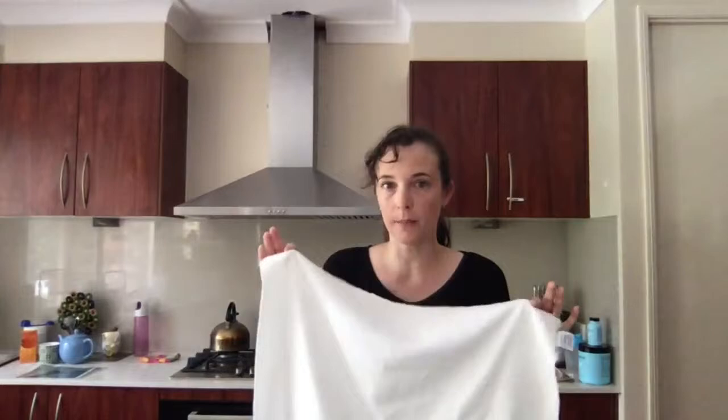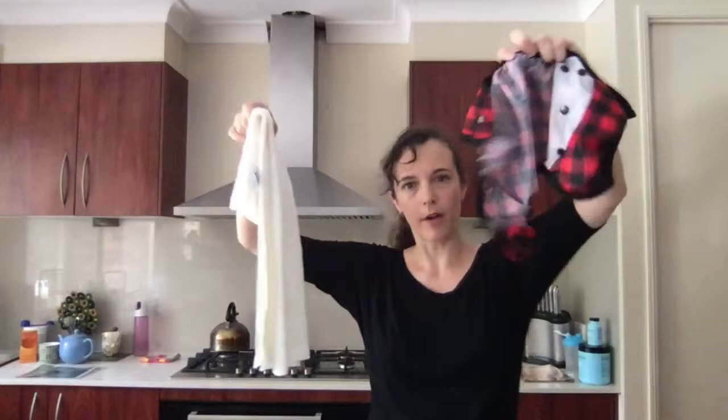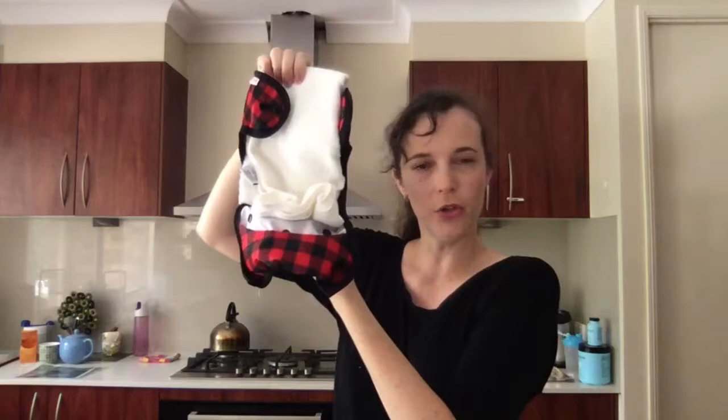The work with flats comes in getting the nappy ready — folding it to what you require. Then you need a cover. This is the Bummy Simply Light, a light PUL colour cover made in Canada. You whack the flat in the cover and off you go. This is called the pad fold, and if that's all you want to do, that's all you can do. So that's your flat — it gives you versatility because you can put the absorbency wherever you need it, but the work comes in folding.